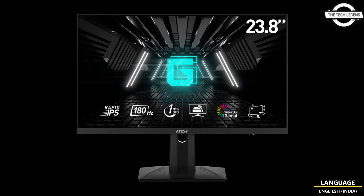The monitor stand offers flexibility with tilt adjustment ranging from -5 to 20 degrees, swivel adjustment from -45 to 45 degrees, pivot adjustment from -90 to 90 degrees, and height adjustment from 0 to 130mm. It also supports VESA mounting with a 75 by 75mm pattern.